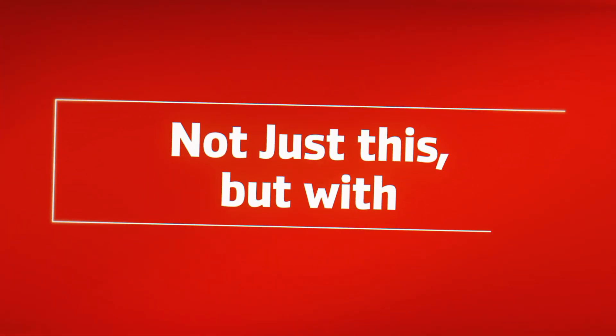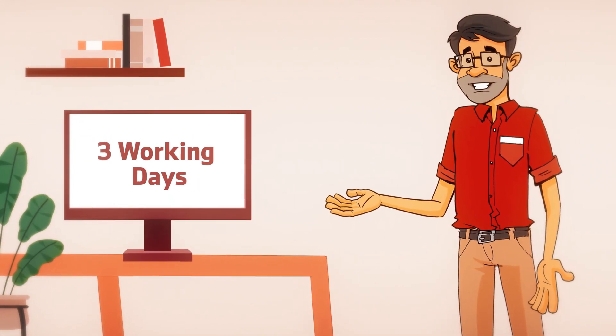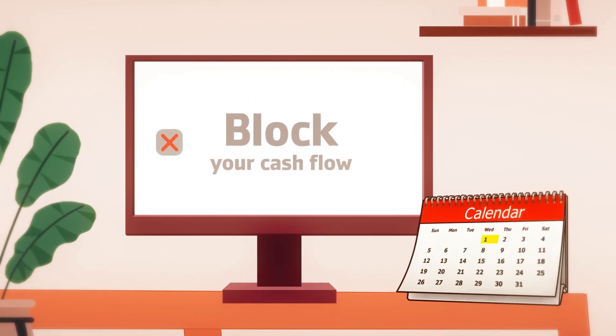With Alpha Payment Gateway, your funds are settled in three working days to help you maintain a healthy cash flow. There's no need to block your cash flow in cash-on-delivery, where payments are released in a 15-day cycle.